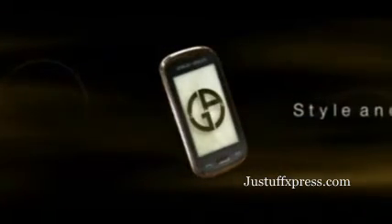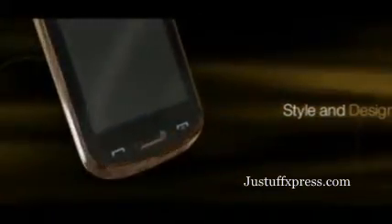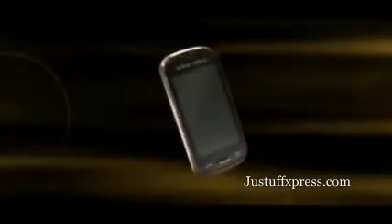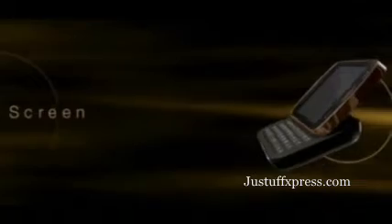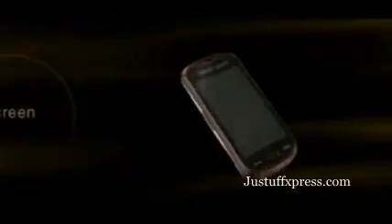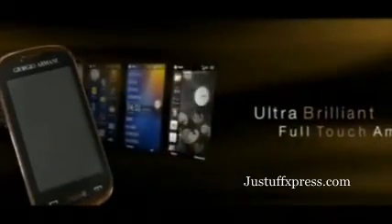Outstanding design created for business, built on your life. Rose gold and black accents on a unique hybrid design. 30-degree tilting screen, give every communication 360 degrees of comfort. 3.5-inch full-touch ultra-brilliant AMOLED screen.